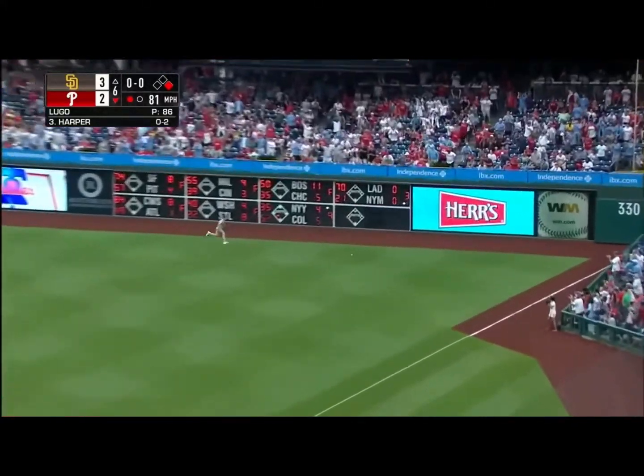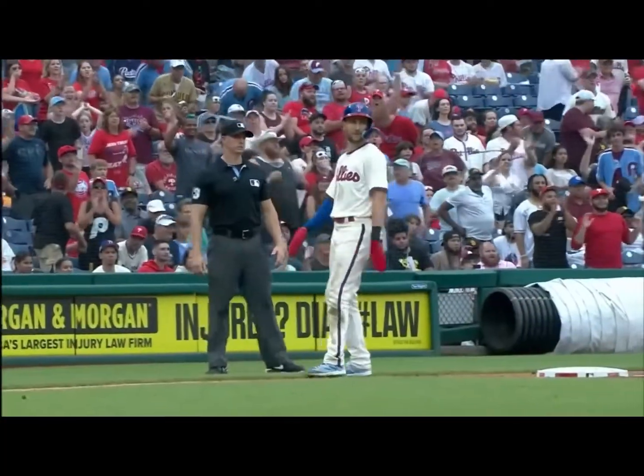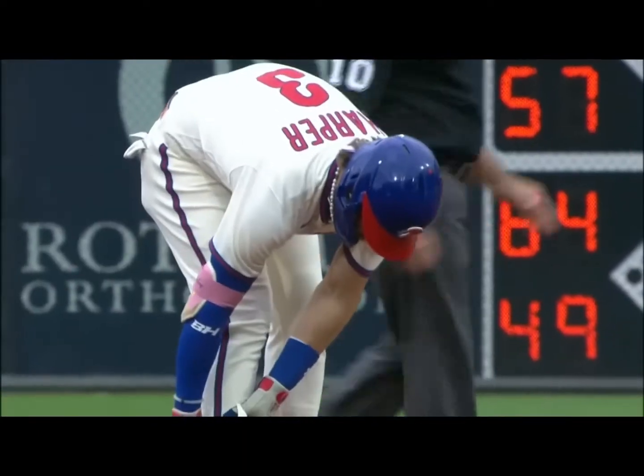The line drive to right field. There's a base hit. Go to the scoreboard. They're going to stop him at third. It's a double for Harper.